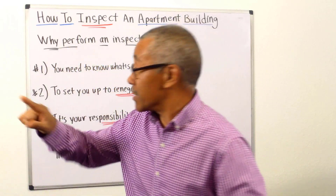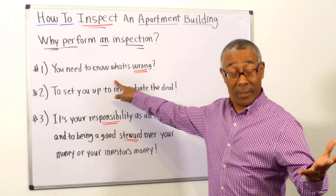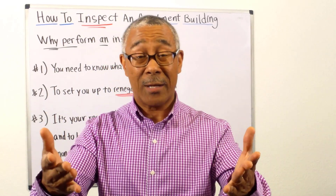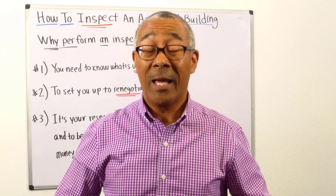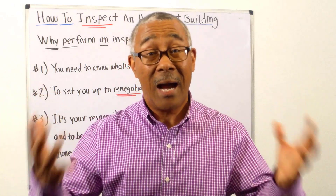Why perform an inspection? I have three main reasons. Number one is you need to know what's wrong with the property. Think of your property inspection like when you go to the doctor on an annual basis and they do a full physical — you find out what's right with your body and what's wrong so you can work on what's not right. Same thing with your property.